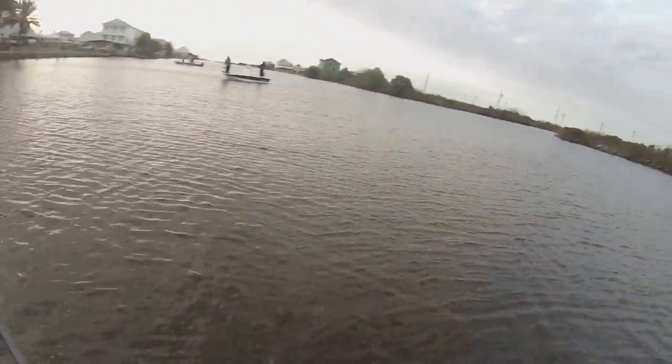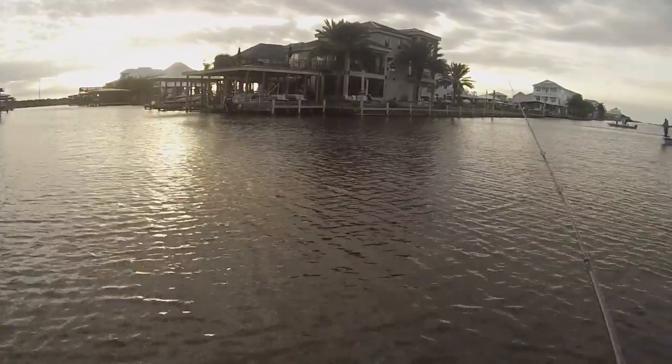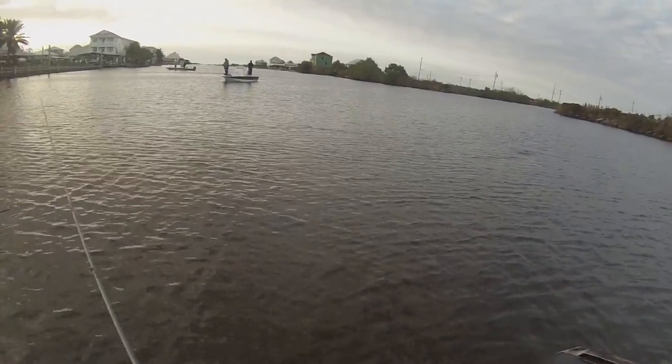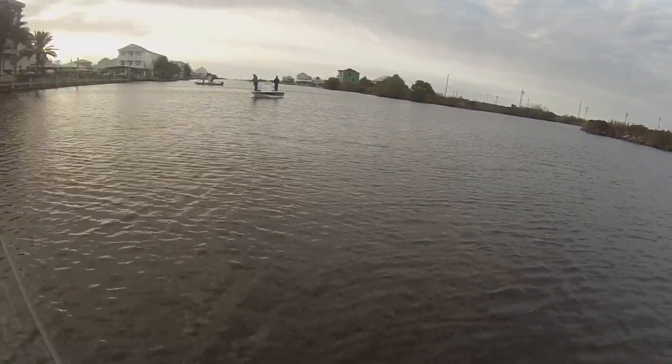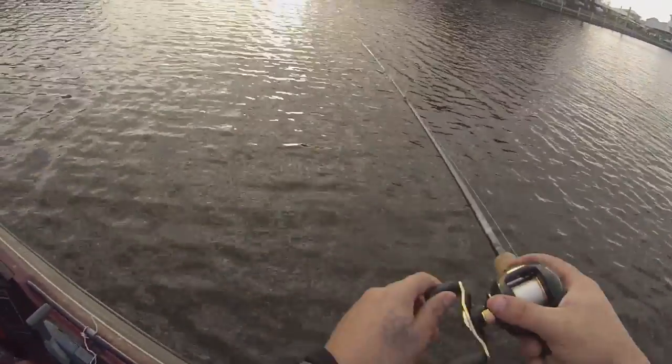All I'm doing is just bouncing it up and down like I'm fishing a worm, kind of reeling as I go. Pretty much every cast we get a bite. Pretty good. Now I'm on top of my grandpa.